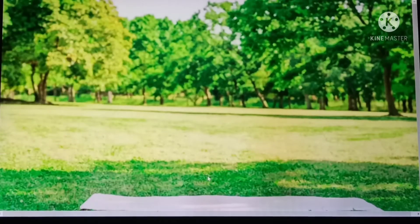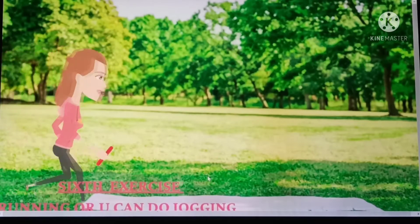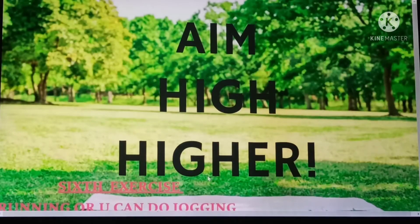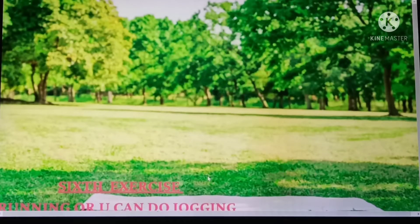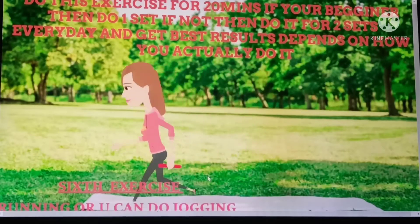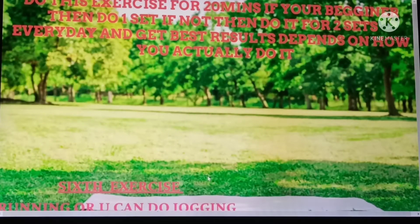Next exercise is running. In place of that you can also do jogging at one place. This makes our legs stronger and also gets you ready to perform all types of exercises. Running can also help lose fat. Do this exercise at least for 20 minutes. If you can, do two sets. If you are a beginner, then do only one set.